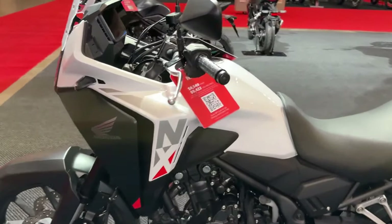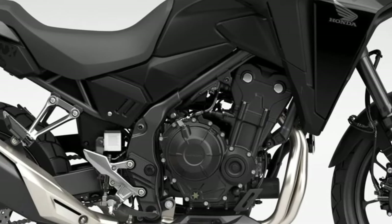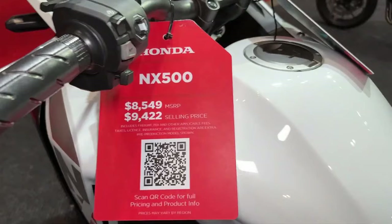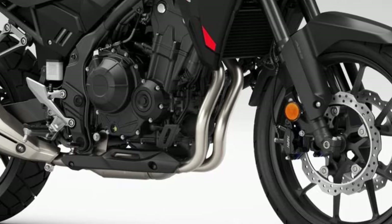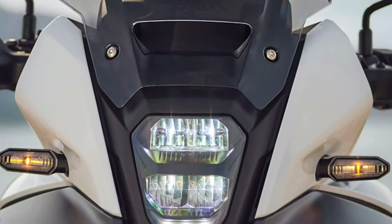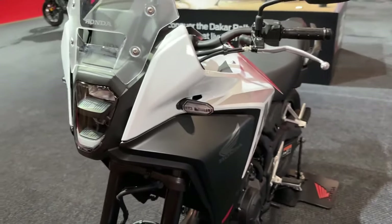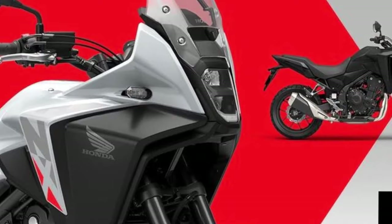This CB500X replacement is due in UK dealerships in early 2024 and will be available in three color options: Grand Prix Red, Matte Gunpowder Black Metallic, and Pearl Horizon White, which replaces the lovely Pearl Organic Green. The price is just £100 more than the outgoing model, which appears to offer significant value considering the additional features. Though Honda, like others, are guilty of introductory prices which will be increased once the model is initially established. A typical PCP deal is likely to see a 17% deposit paired with a £99 per month offer over 3 years.